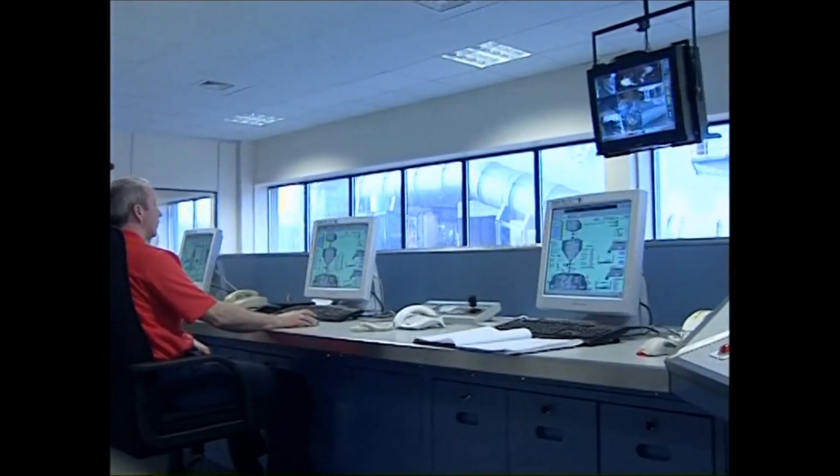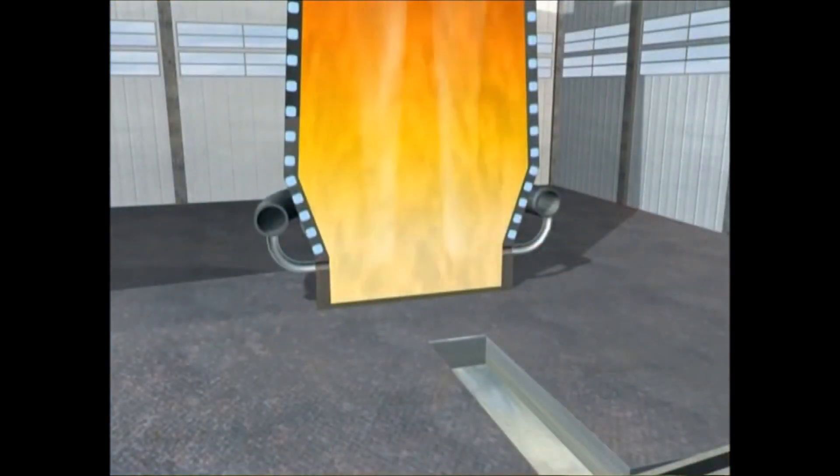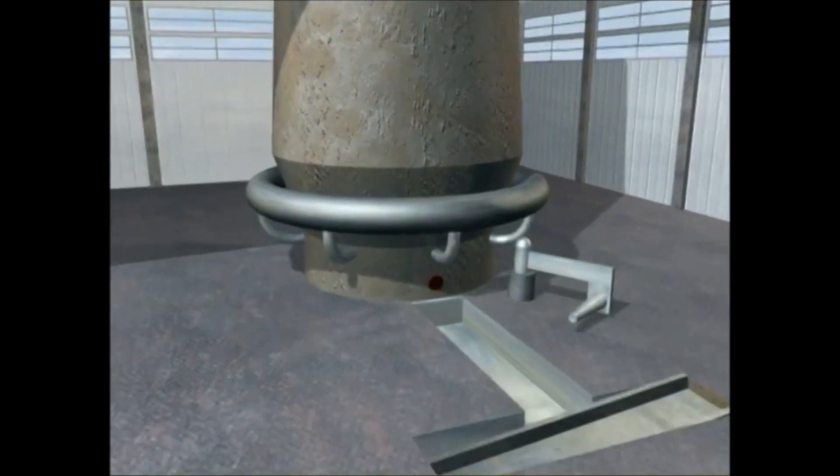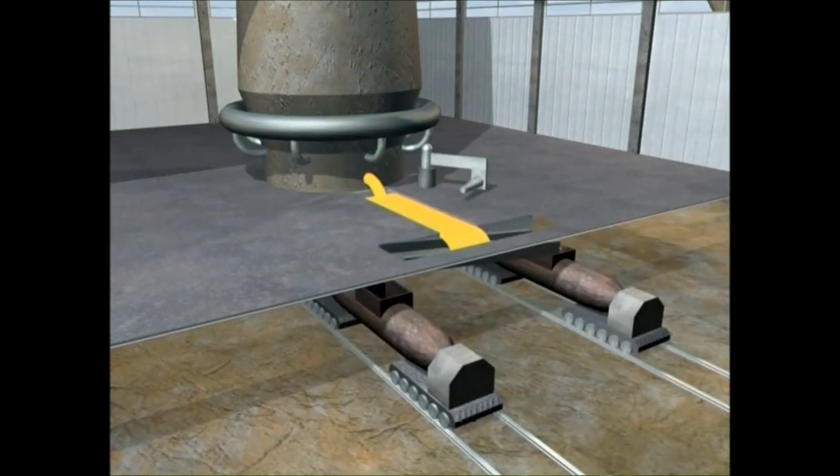The limestone combines with the impurities to form a liquid which floats on top of the molten iron. This is known as slag. The molten iron is tapped from the furnace, and the slag skimmed off and taken away for use in other industries, such as road building or cement manufacture.